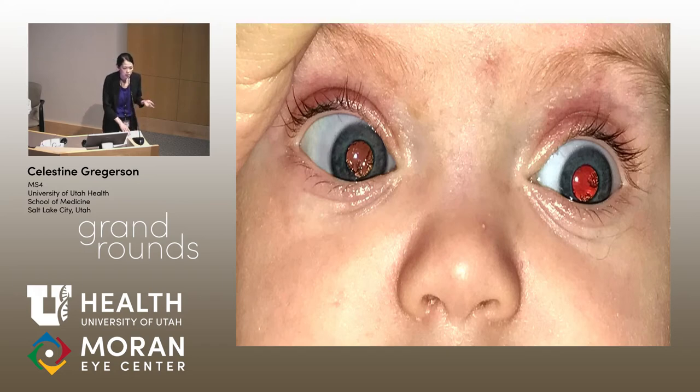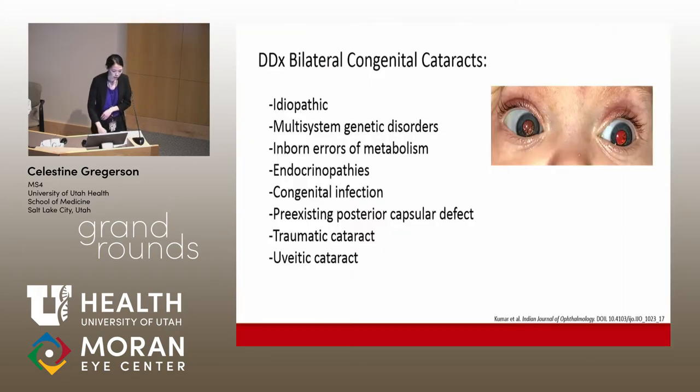The idea of lab testing at this time was considered, but given the lack of retinoscopic reflex distortion, it was decided to just watch closely. Taking a brief moment to consider the differential diagnosis for bilateral congenital cataracts, which is quite broad: we were considering non-syndromic and syndromic genetic causes, metabolic causes, congenital infection, and, given the posterior location, a pre-existing posterior capsular defect.